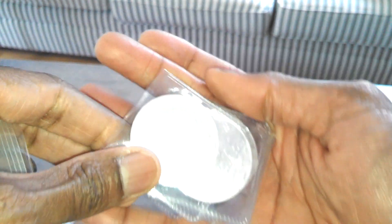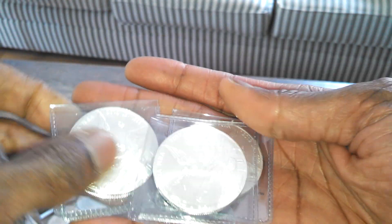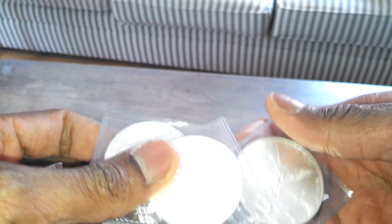That's that. And last but not least, here are the additional three Libertads that I also ordered, for a total of six.